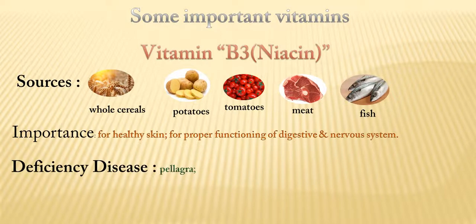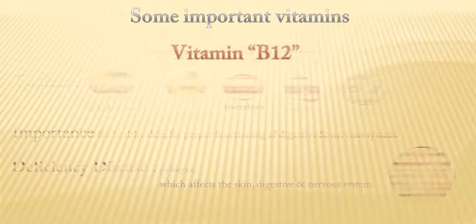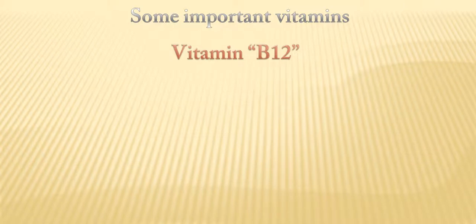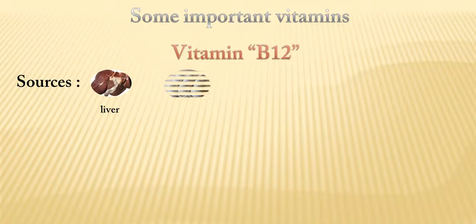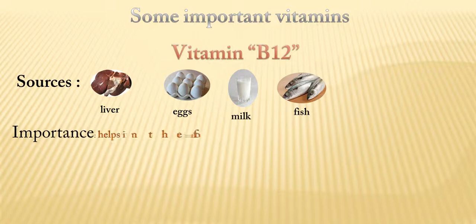Its deficiency disease is pellagra, which affects the skin, digestive, and nervous system. Vitamin B12 is produced from liver, eggs, milk, and fish, and is important for the formation of red blood cells.